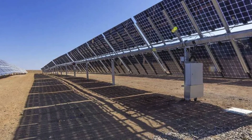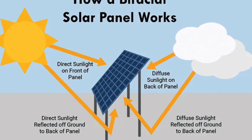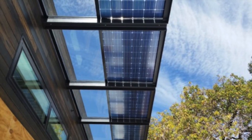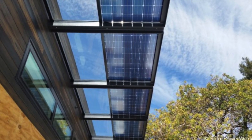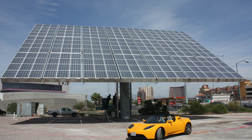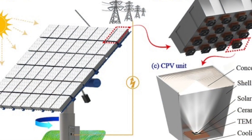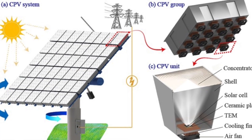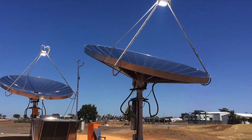Another area of innovation is bifacial solar panels. Unlike traditional panels that capture sunlight only on one side, bifacial panels can generate electricity from both sides, making them particularly effective in environments with a lot of reflected light, such as snowy regions or installations with reflective surfaces. Though they come at a higher cost, the increased energy yield can make them worthwhile in the right conditions. Finally, there are also ongoing developments in concentrated photovoltaic (CPV) systems, which use lenses or mirrors to concentrate sunlight onto high-efficiency solar cells. CPV systems can achieve efficiency rates well above traditional panels, but they require precise tracking systems and are more suitable for large-scale, utility-grade installations.